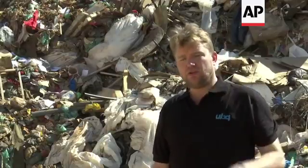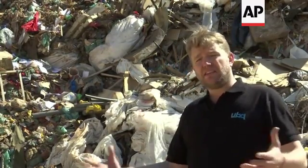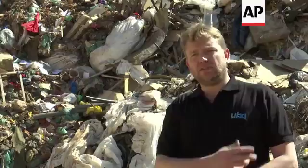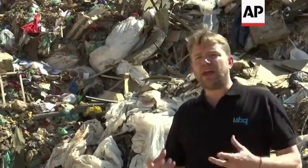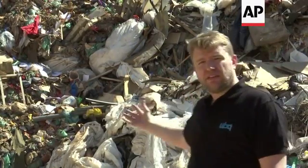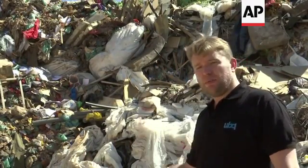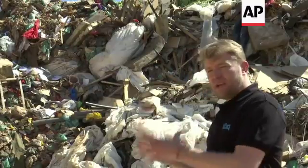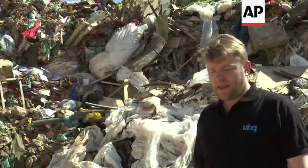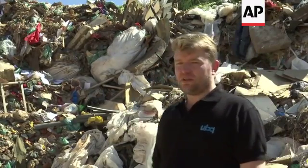The uniqueness of UBQ is that we really take the waste that nobody wants. We position ourselves at the end of the material value chain, where all the recycled materials are hopefully taken out, and what we're left with is the end materials. The sad reality is, however, that a lot of different materials end up in a landfill like this. So we try to develop a robust technology that will be able to convert any and all materials from a mixed heterogeneous sort into a singular composite material. We're mixing all of these different materials into a singular material.